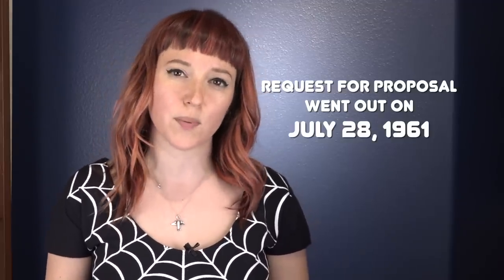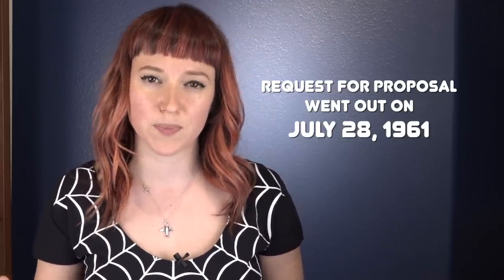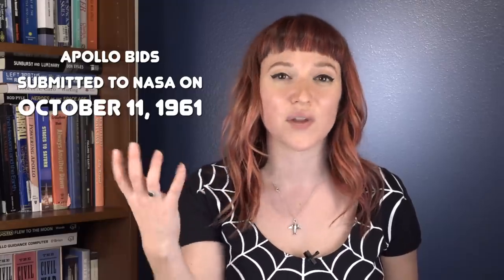In the later half of 1961, not long after President Kennedy promised America a moon landing by the end of the decade and that crew's safe return, NASA started putting out requests for proposals for various contractors hoping to build the Apollo spacecraft. No one at the time really knew what that spacecraft was going to look like or even what it was going to do. Initially, the idea was that this mothership would also be the landing vehicle. Among them was North American Aviation.